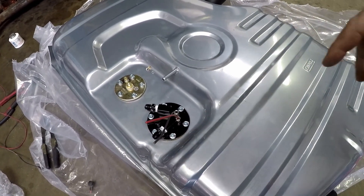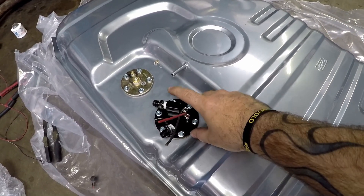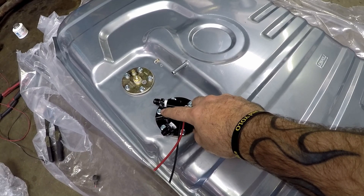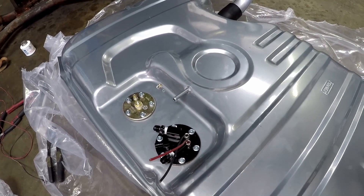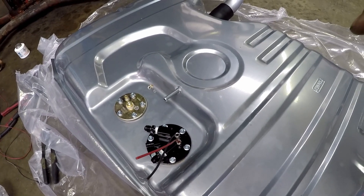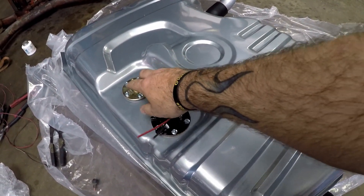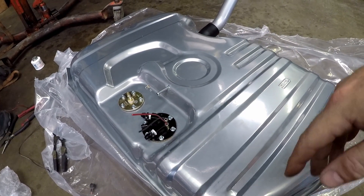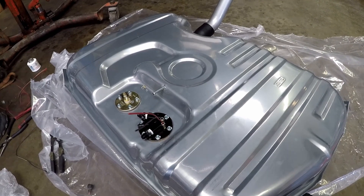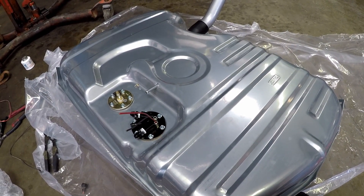Inside of this fuel pump we have a Walbro 255. This is our feed line, then return, and then vent. The sending unit is set up for this year model Cutlass. Now that that's all together, we're going to add the wires for the sending unit, run the wires for the fuel pump, get the tank put up close to its home, run our fuel lines, and get this fuel system going.